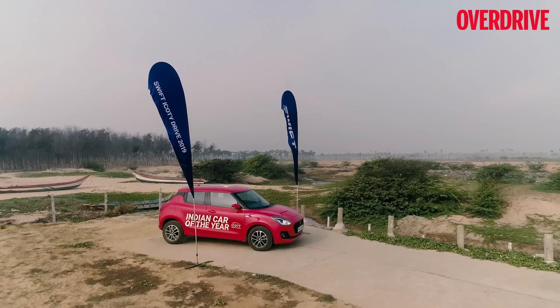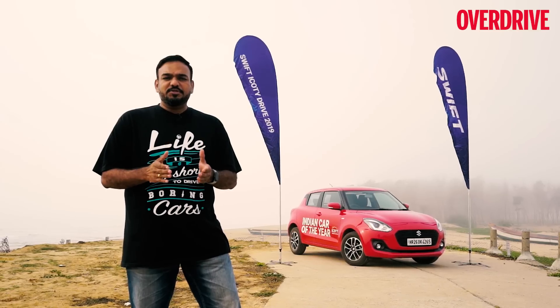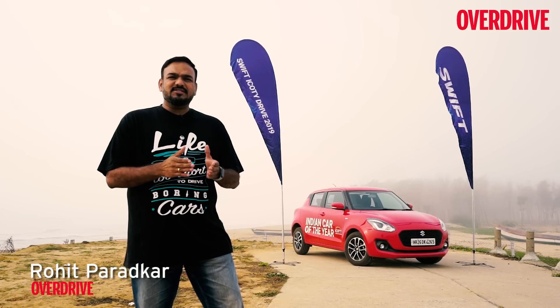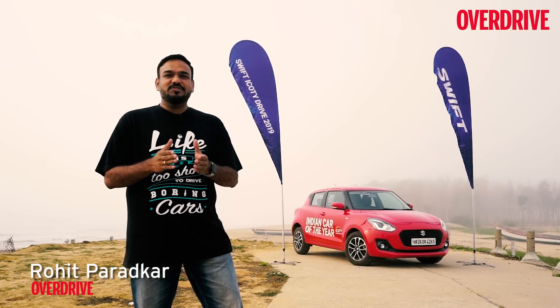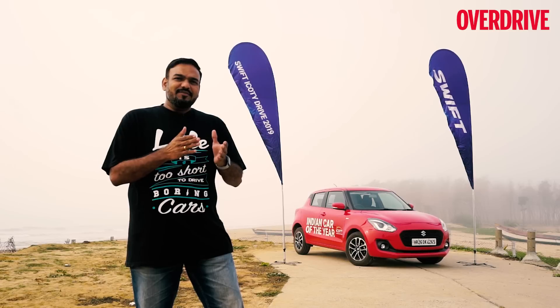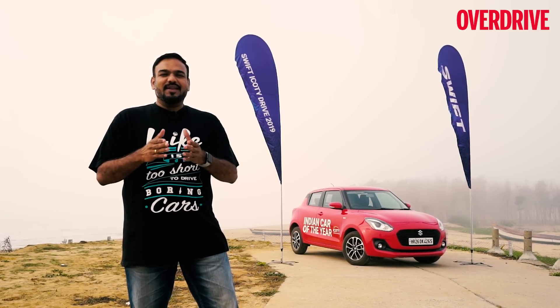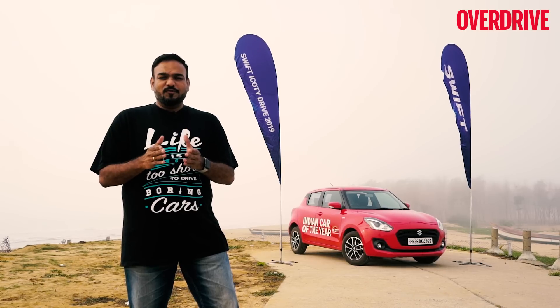The ICOTY, or the Indian Car of the Year award, is the most prestigious automotive award in the country because the jury panel is made up of some of the best and most experienced automotive journalists of India. Ever since its inception in 2005, the ICOTY has been one of the top honours that every carmaker in India looks forward to.